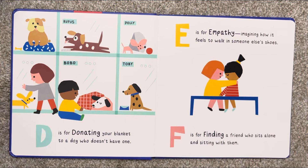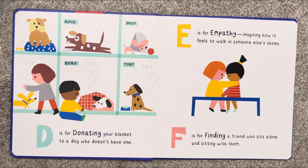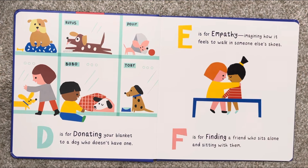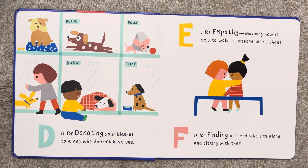D is for donating your blanket to a dog who doesn't have one. E is for empathy, imagining how it feels to walk in someone else's shoes. F is for finding a friend who sits alone and sitting with them.